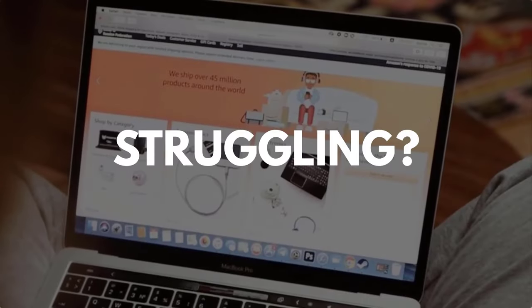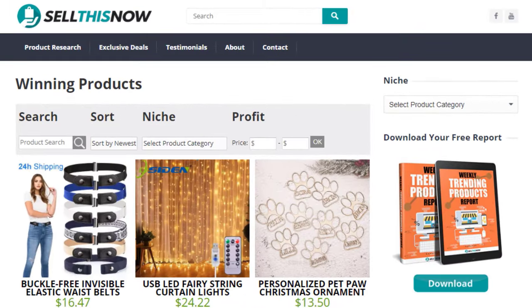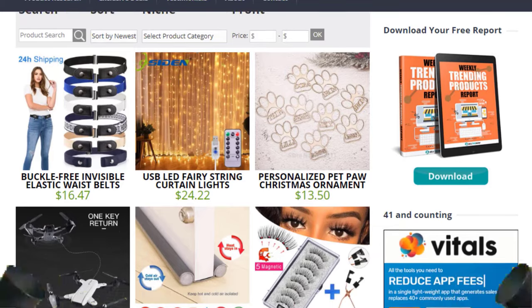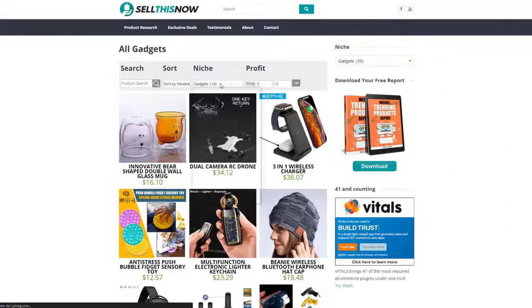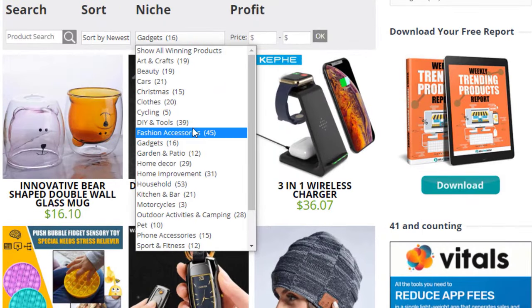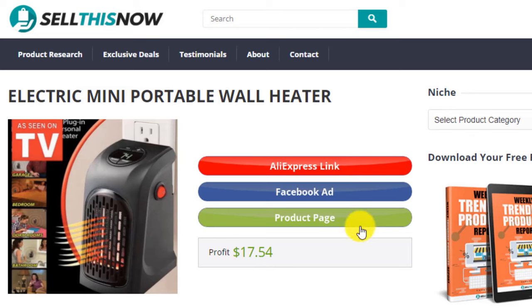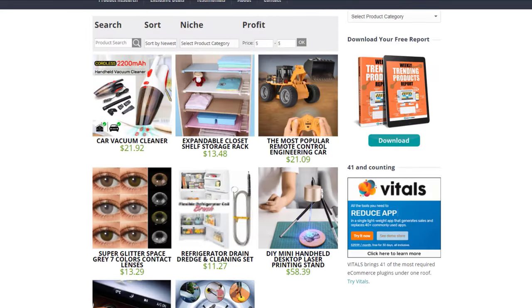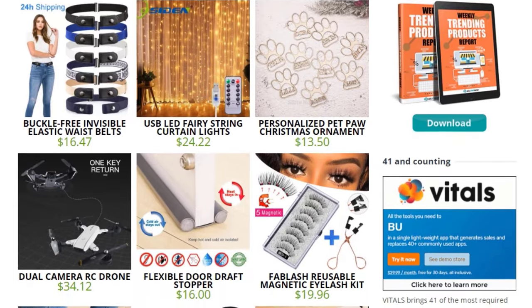Are you struggling to find products in your niche? Good news. In 2021, SellThisNow.com is becoming a product research engine, and the best part is that it's 100% free. Now you can easily sort all the products that have been featured on our channel — find the AliExpress link, the product page, and even the Facebook ad. New products are being added every day, so stay tuned. Go visit SellThisNow.com and find hundreds of winning products now.